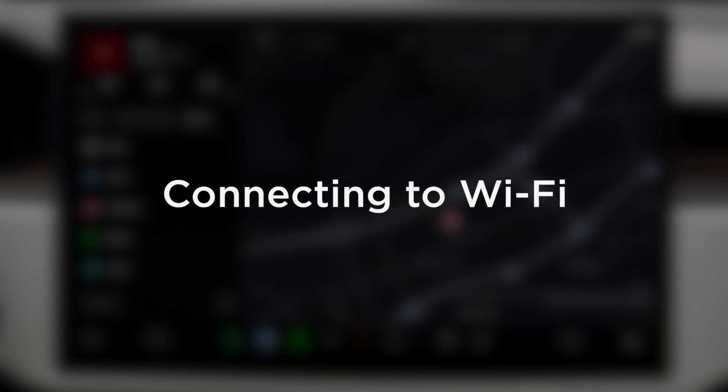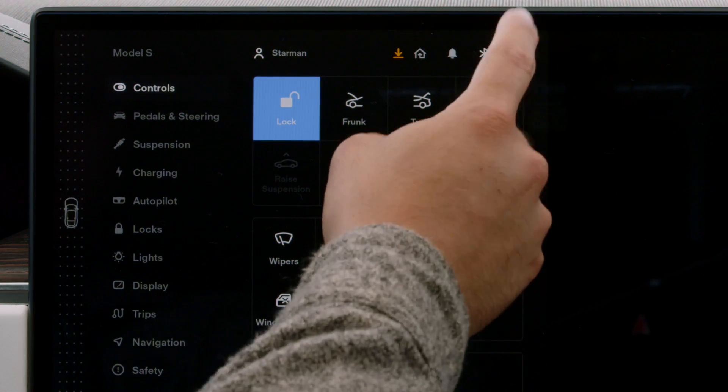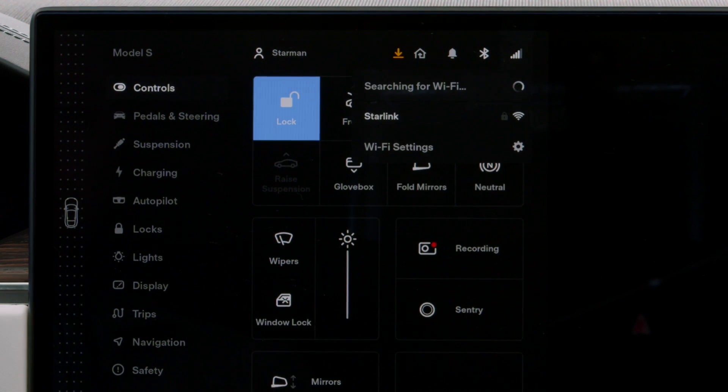To join a Wi-Fi network, open Controls to reveal your status bar and then tap the connectivity icon. Select the desired network and join as you would with any other device. Your Tesla will now automatically connect to this network whenever it's within range.